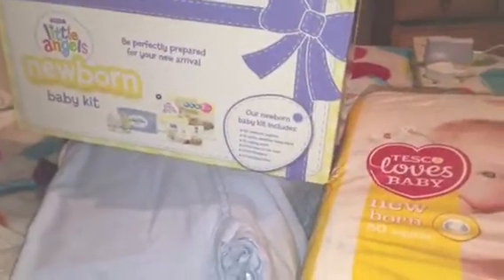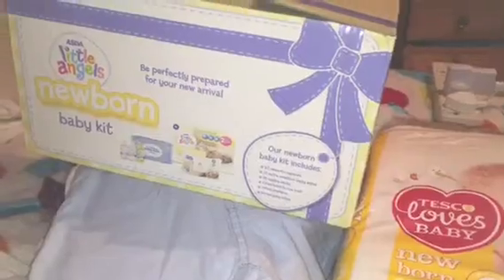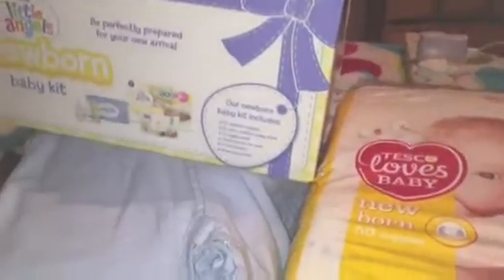I'm coming to you today with a slightly different kind of haul. This is a gifted haul. This has all been gifted to me by someone in my family. I'm not going to say who, because one, I don't know if they want me to say who they are, and secondly, just because they're my family.